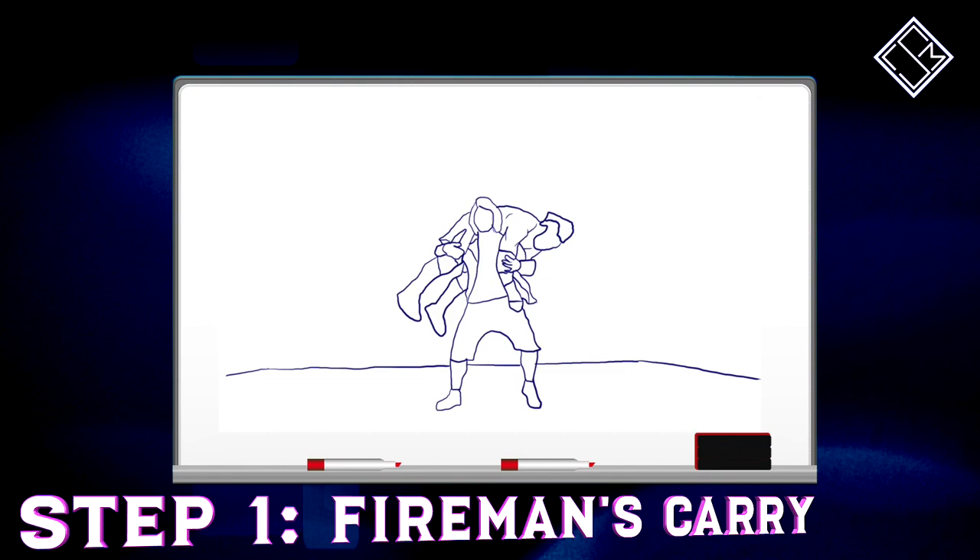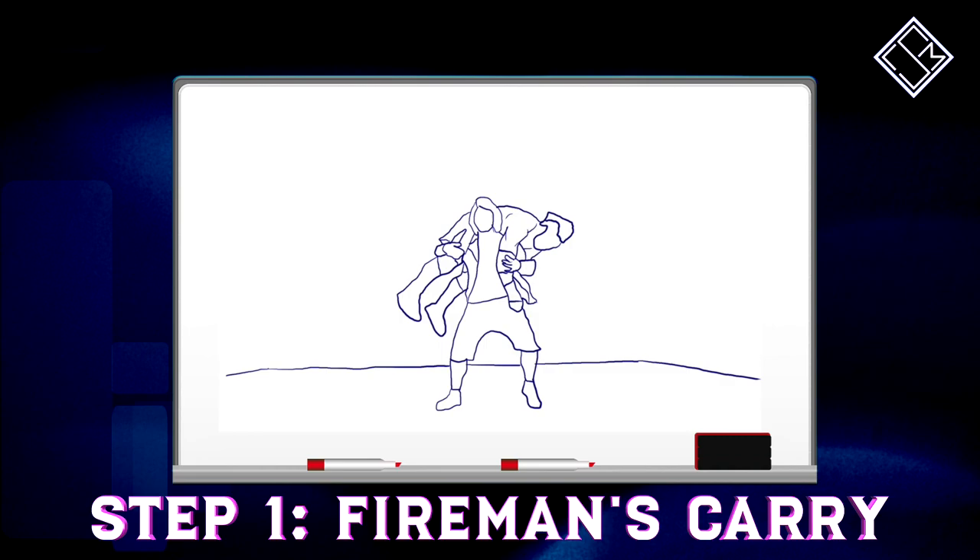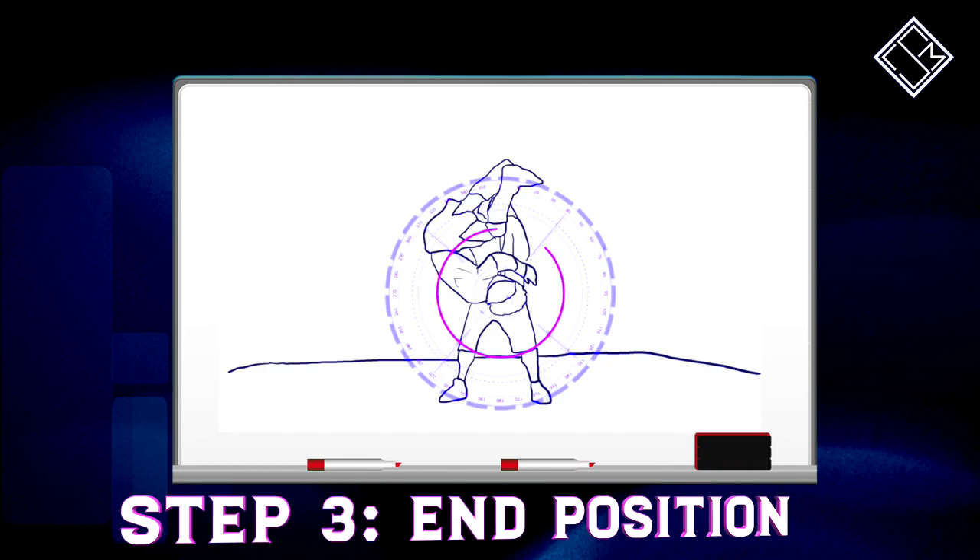To begin with, watch how Hiromu hoists the opponent up onto a fireman's carry while holding onto the opponent's right leg. This has great significance, as Hiromu then spins the opponent around his back — similar to an F5 — while holding onto said leg, thus ending up in a position where the opponent's neck and head are facing the ground, similar to a Northern Knights Bomb.